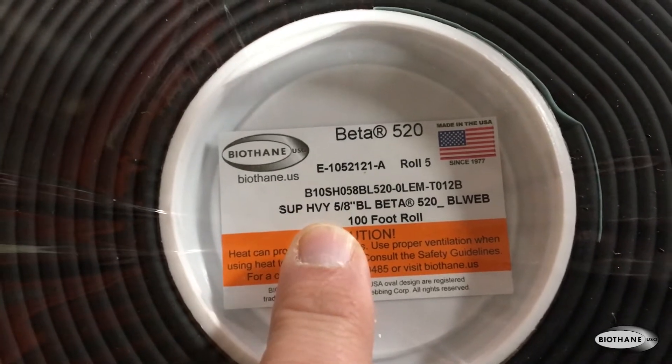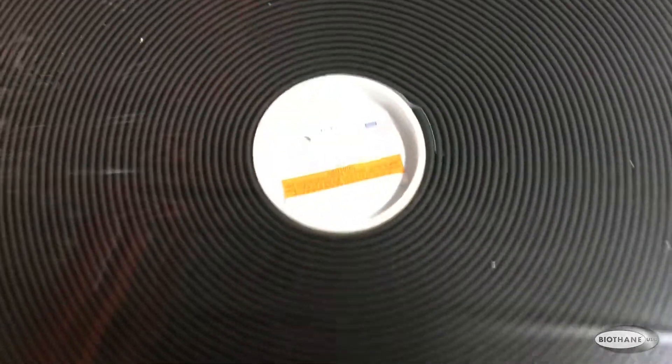If I'm a dog collar manufacturer or making some tack, what would I be looking for as far as selection and widths? The width is going to depend on your application. A lot of people making equine tack will use five-eighths, super heavy. Probably 80% of the beta that I sell is super heavy. The five-eighths is what people often use in horse tack. With dog collars and leads, it depends on the size of the dog — we go down as far as three-eighths, and we have inch-and-a-half wide and everything in between.